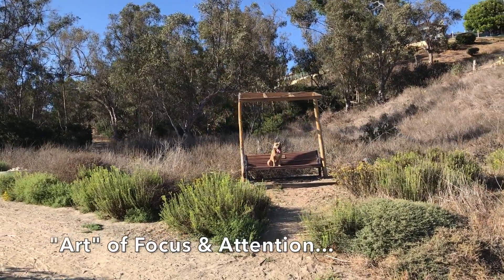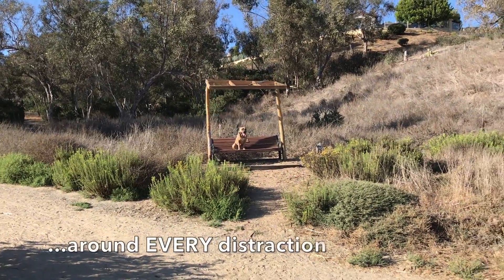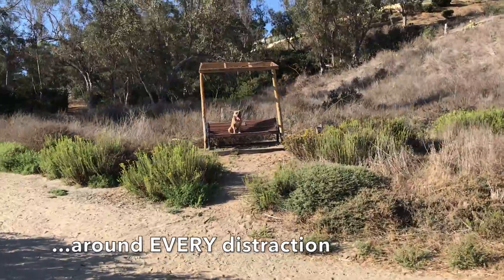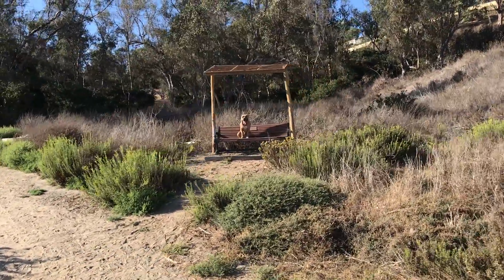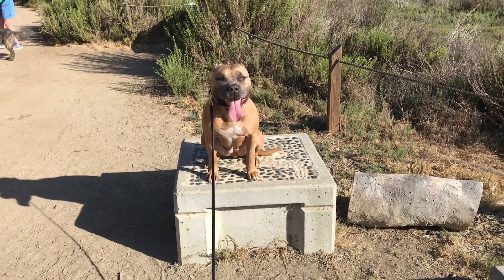Helping her learn the art of focus and attention around every distraction — we want to build that attention as a really strong skill, as a prerequisite for the next step or the next level.